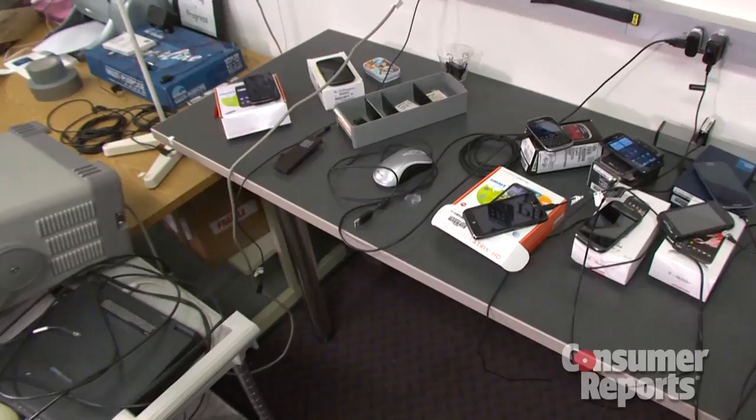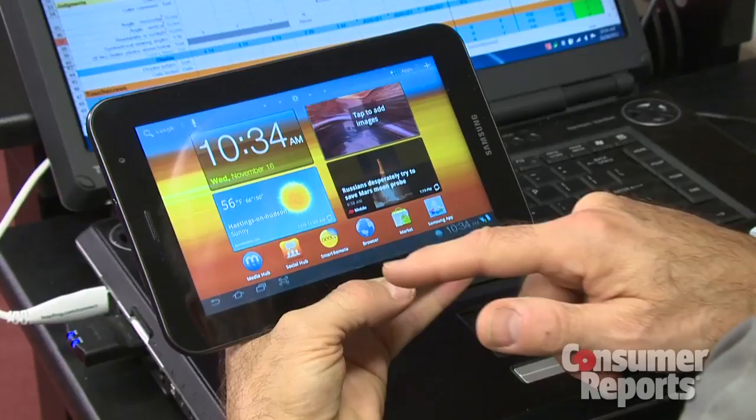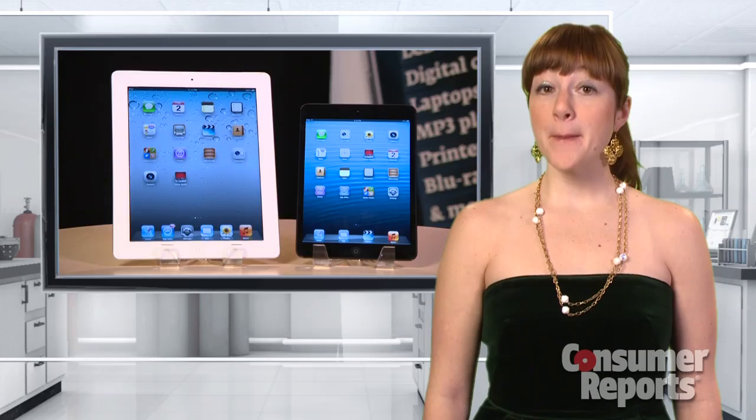If you're wondering where to start this holiday season, don't despair. Consumer Reports' tech experts have called through hundreds of smartphones, cameras, and more to find something for every techie on your list.